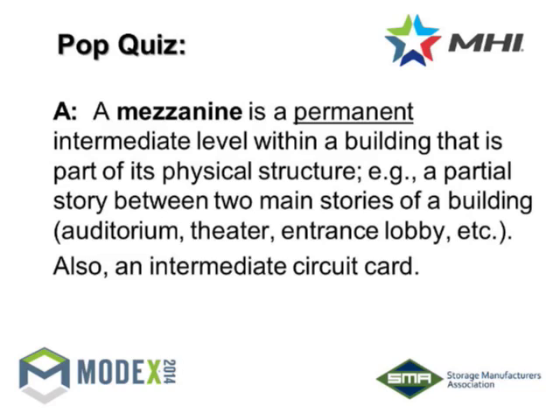A mezzanine — the key word is 'permanent.' It's a permanent intermediate level within a building that's part of its physical structure. The term mezzanine is what most people have commonly called our product, and it's coming in and putting a second level where there wasn't one before. But the big difference is 'permanent.' Most of the construction that we do — that Hugh's company does — is a piece of equipment that's designed and totally demountable. You can take it with you if you move buildings, move it around in the plant, reconfigure it. There's nothing permanent about it.